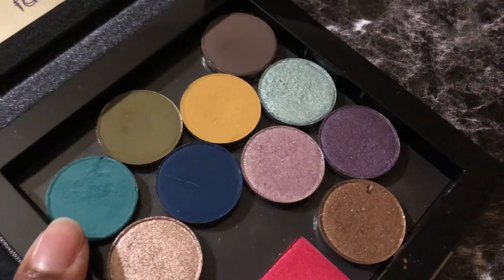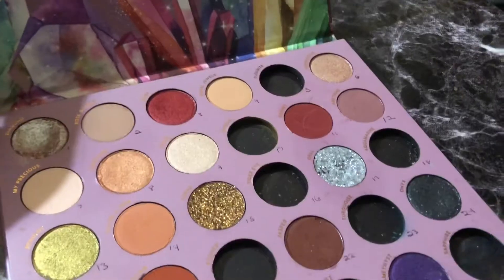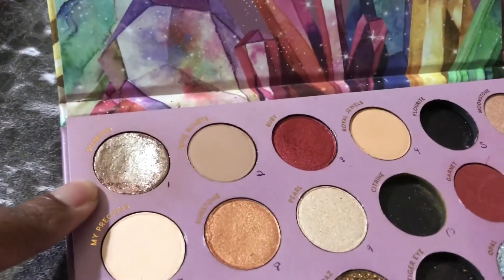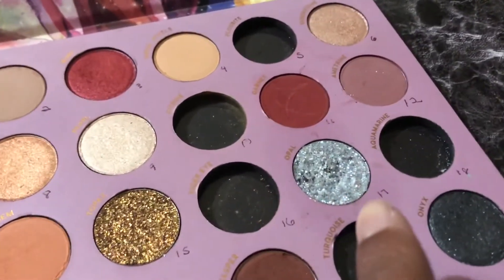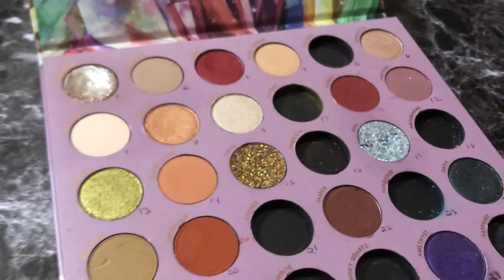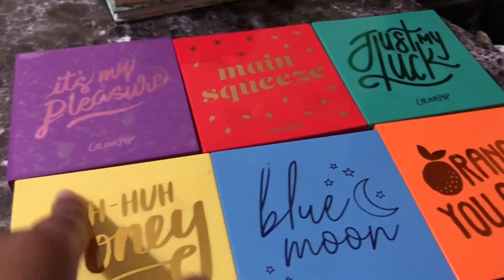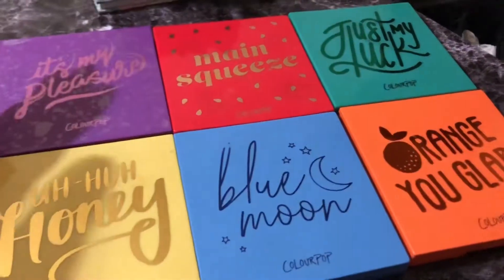Since we're on this Tarte thing, these are all from the Kathleen Light So Jaded palette. This is what the palette looks like — obviously it's missing the shades I already showed you. And this is a Super Shock; these two are glitters and the rest are just mattes and shimmers. I actually did use this glitter for my Euphoria look for Halloween. This is a beautiful palette — I love all the tones. This was one of my first ColourPop palettes. I got this and also got the Dream Big set, which included six palettes and the So Jaded all at the same time.